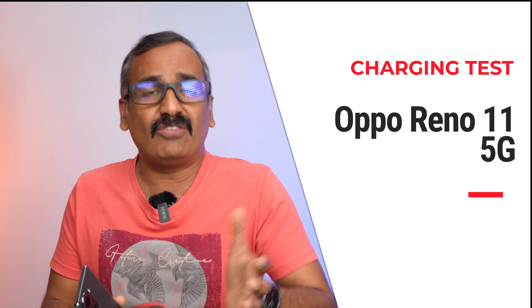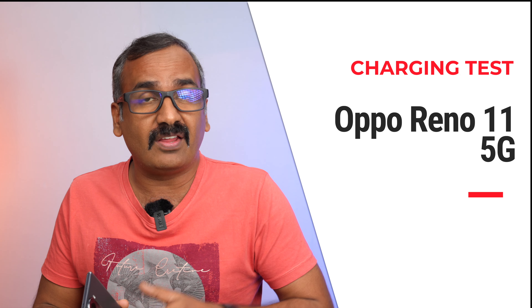Hello friends, welcome back to Technique. Today we'll be doing the charging test of the newly launched Oppo Reno 11 5G. The Oppo Reno 11 5G is the base variant of the Reno 11 series — there are two devices: the Reno 11 Pro 5G and the Reno 11 5G. This device comes with a 5000 mAh battery and a 67-watt SuperVOOC charger. Let's see how fast it charges, the total battery charging time, and if there are any heating issues.